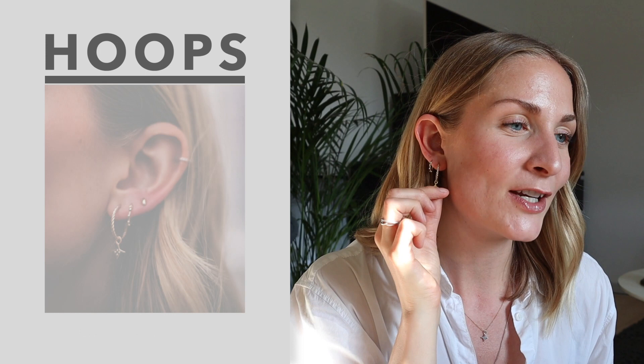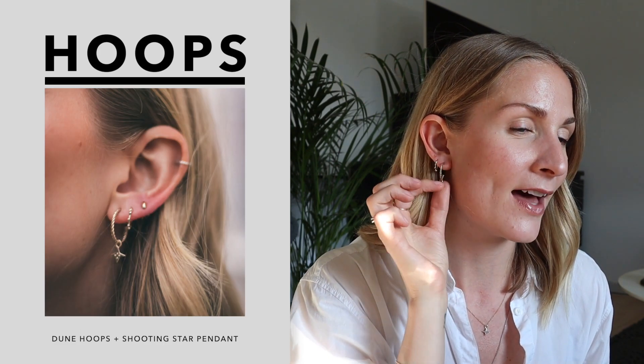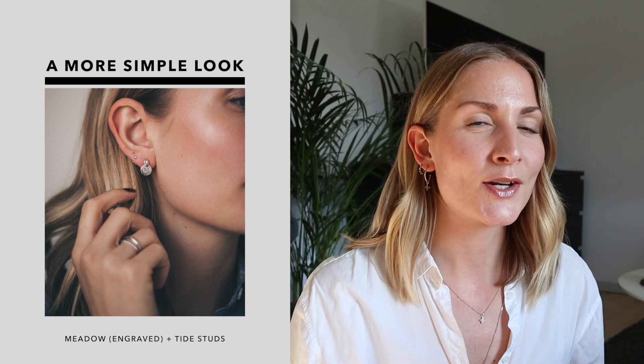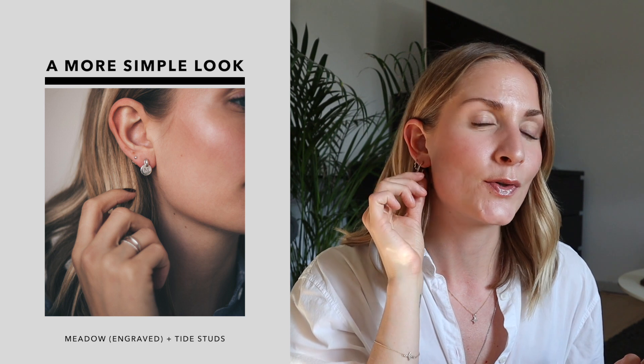I'm wearing my new Dune hoops, which are part of the new release that launched today, and I am so in love with them. For days where I'm more into the simple clean look, I like to go for my Meadow or Dune earrings from the old collection. But if I'm in the mood for something a bit more edgy and rock and roll, I will go for my new Dune hoops, especially with the shooting star pendant.